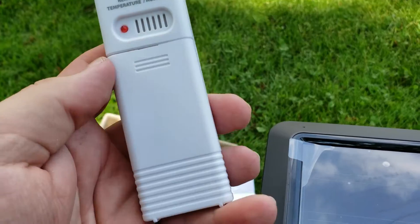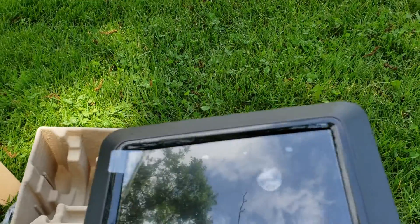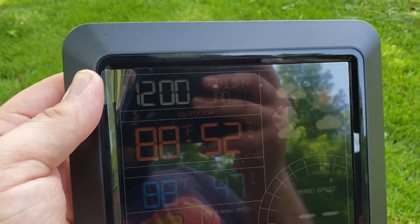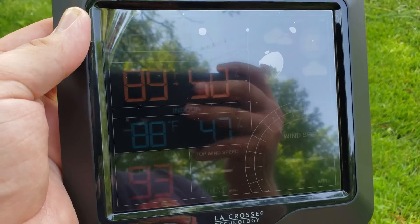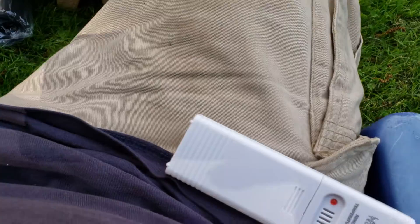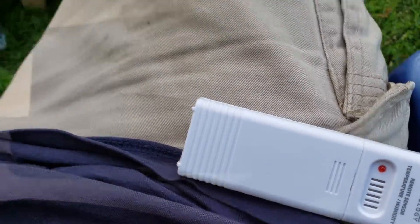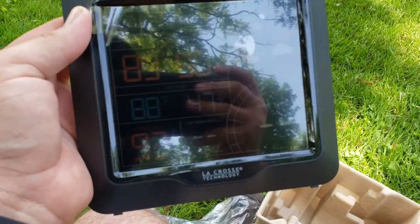Pop the batteries in here real quick — pretty easy. Just put them in, it's got the little diagram showing how the batteries go. This is pretty simple too. I popped them back in, it beeped at me. You can see it's got the date and time. It's got outdoor temp at the top and indoor temp at the bottom. Seems interesting they're different because they're both sitting right here — but indoor temp is what the head unit reads and outdoor temp is what that sensor is reading. Apparently I'm a little bit warmer than ambient air temperature.